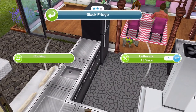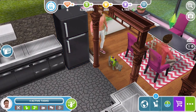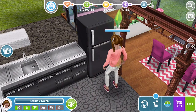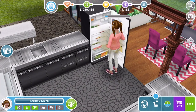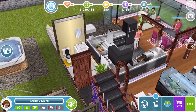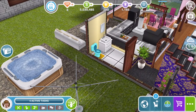Let's fill up the sim's needs. She's hungry so we'll go to the fridge and do leftovers — that's 18 seconds for the hunger need. You can see the hunger bar going up slightly; we need to do this a couple of times since it's only 18 seconds each time. There we go — her hunger need is now fulfilled.